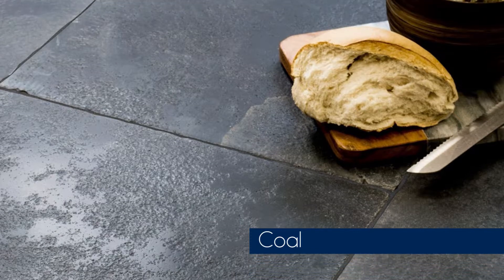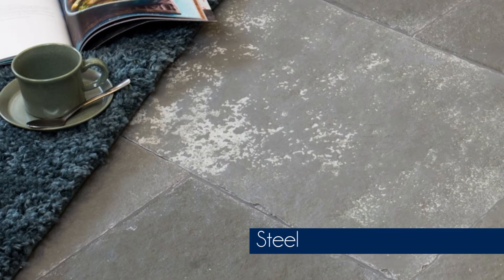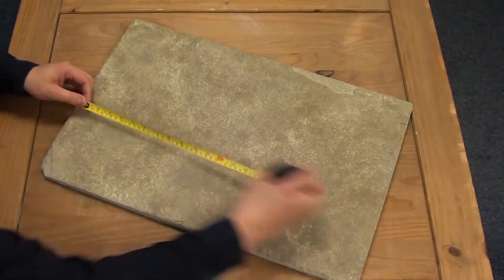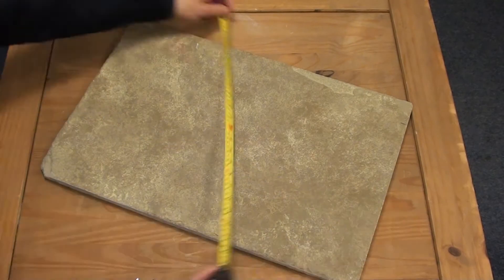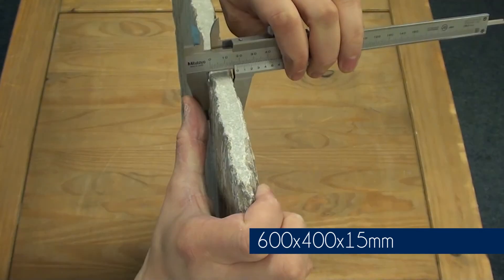These tiles are available in three different colours: coal, sand, and steel. They measure 600mm by 400mm and are 15mm thick.